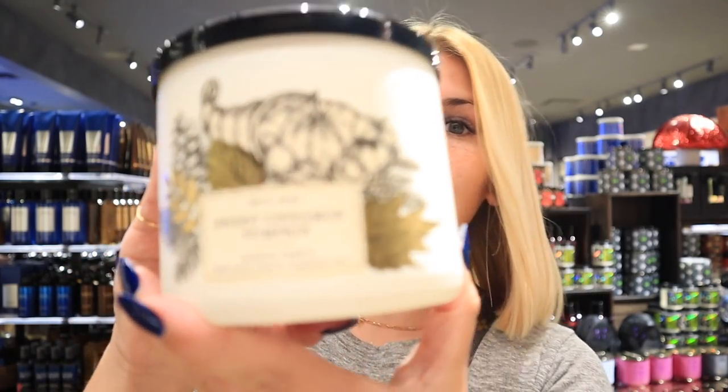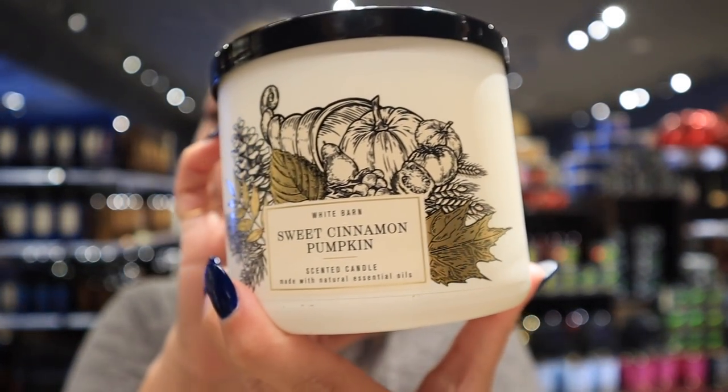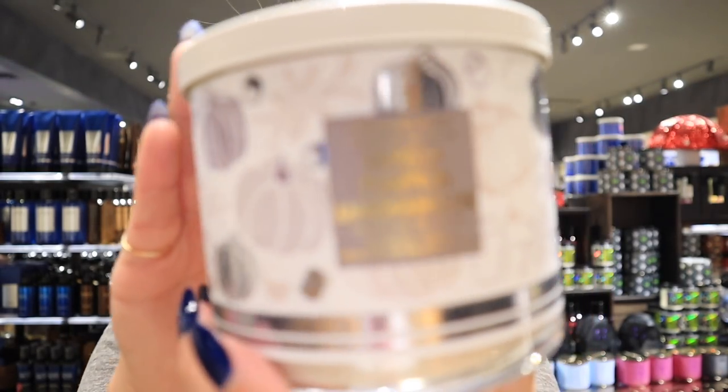Now moving into my favorites — you're definitely going to notice a theme of what kind of scents I like. The first one is Sweet Cinnamon Pumpkin, definitely a favorite of mine. All three of the ones I'm about to show you are ones I always stock up on because they're typically only available in the fall. Sweet Cinnamon Pumpkin — made with essential oils — the fragrance notes are warm cinnamon, fresh ground clove, vanilla cream, brown sugar. It just smells so good, especially when you fill the whole room.